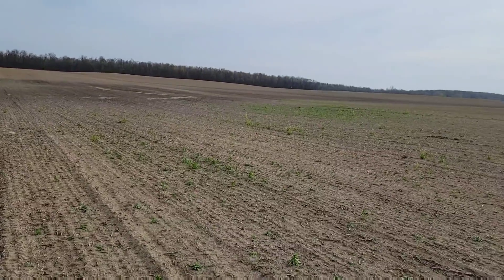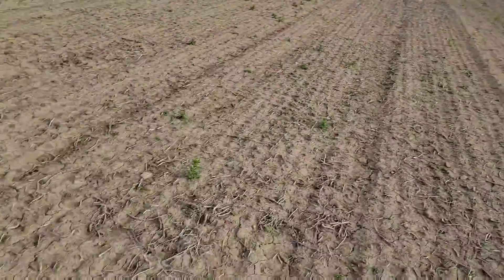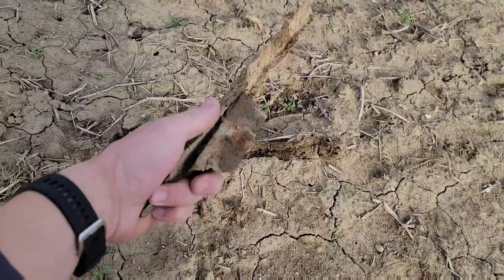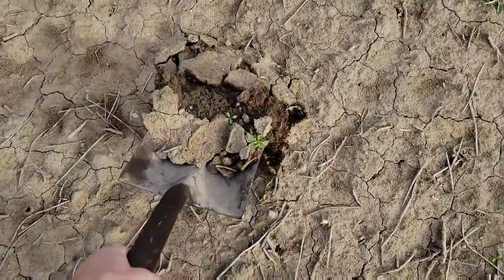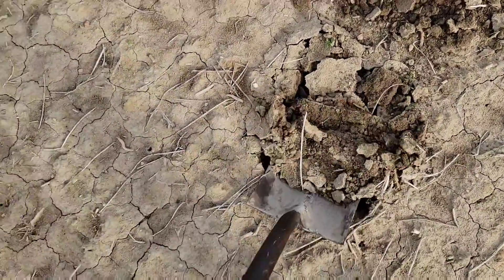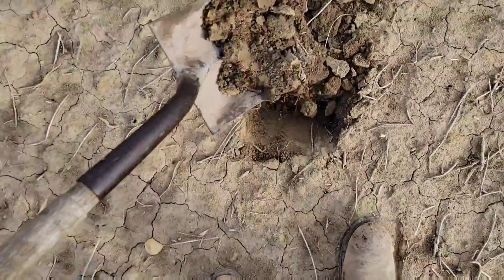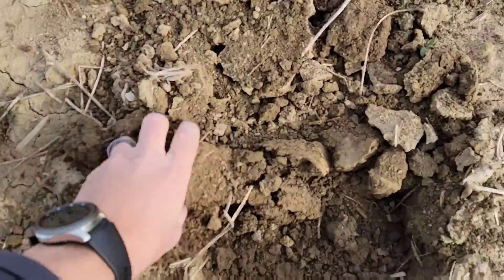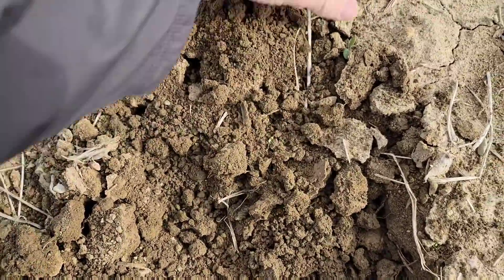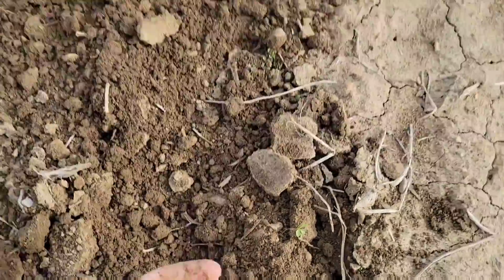I'm onto the next field — this is one that we were in yesterday. There's the hole I dug yesterday right over there. Let's see what we got right here. That looks good. When you dump the shovel and the dirt all breaks apart like that, it's generally a good sign. That one, however — that's not bad at all. This is much different than yesterday. Good sign.